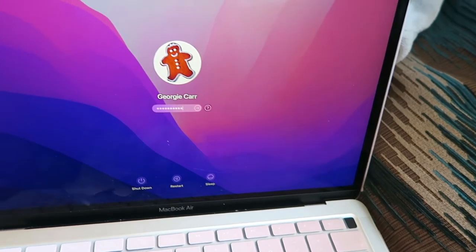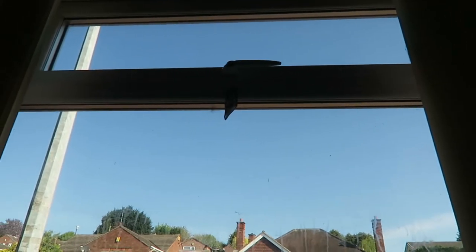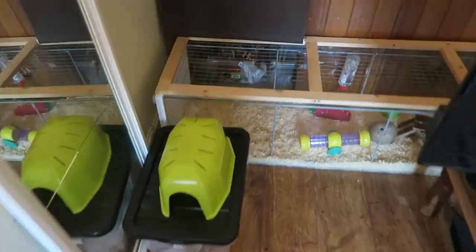Welcome to my spring morning routine 2022. I start off the day looking very tired and I log into my laptop. It was a nice sunny day today which was really good, I do like the sun and I just checked up on my hamster.